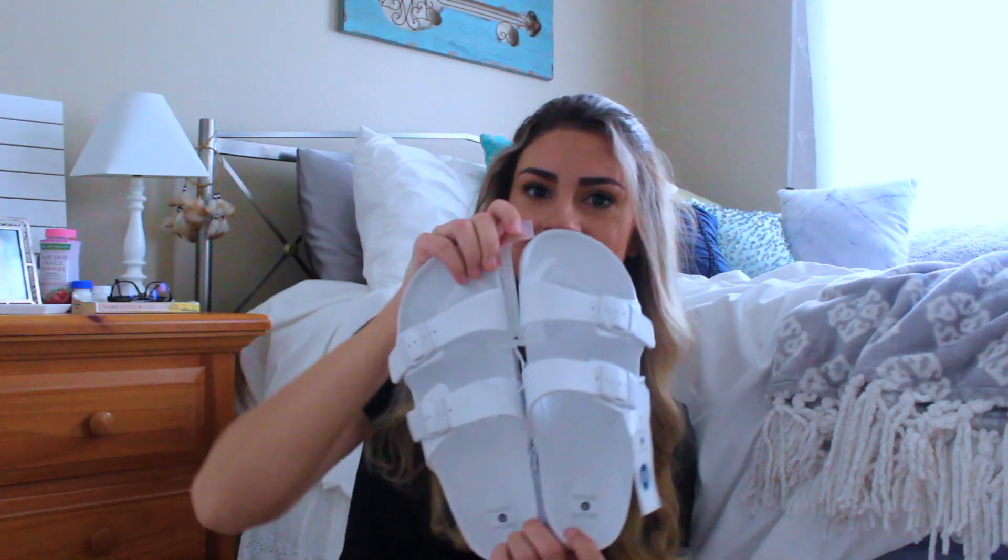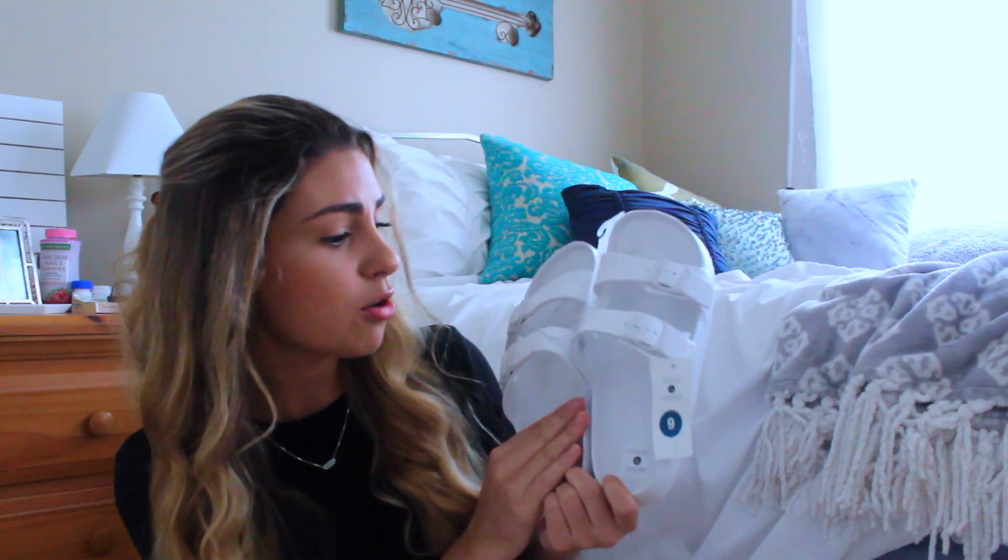The first thing I saw at Target that I loved — and I'm so glad because they were the last ones in my size — were these slide-on shoes. I'm obsessed with white; literally in the summer the only color I want to wear is white. I like the material because they're kind of water-resistant and really durable. I got a pair from Target last year like this too, and these were only $14.99 and they'll last me the whole summer.